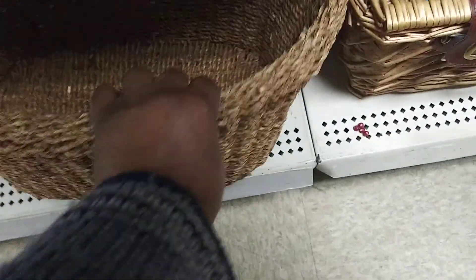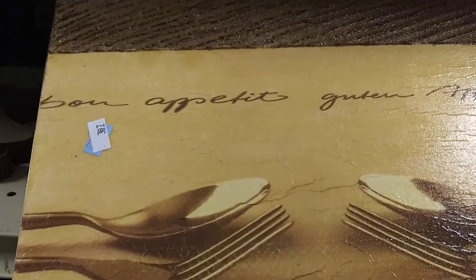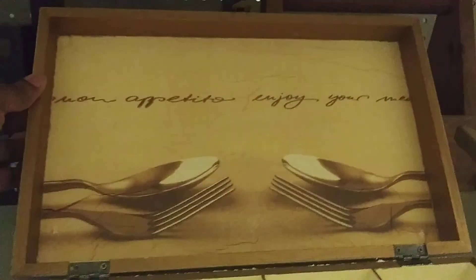Look at this one. I'm trying to see what size this is. That's nice. This is really kind of nice. Look at that. They want $4.00, and this is what it looks like inside. I like that. That's nice. This is really nice.